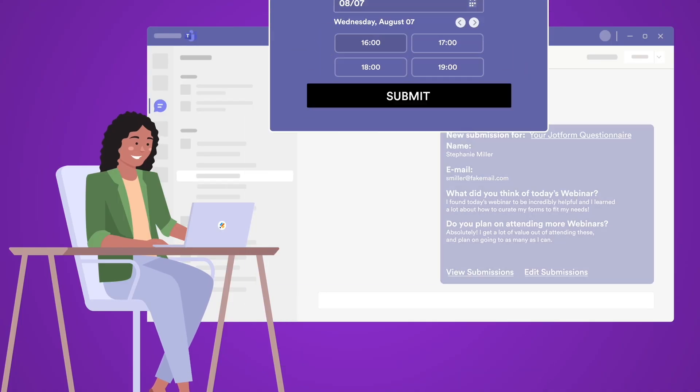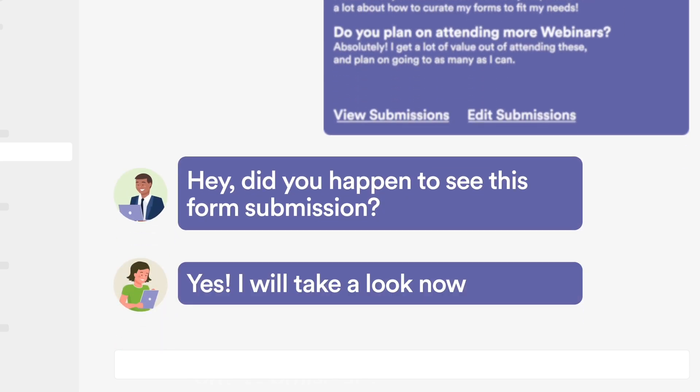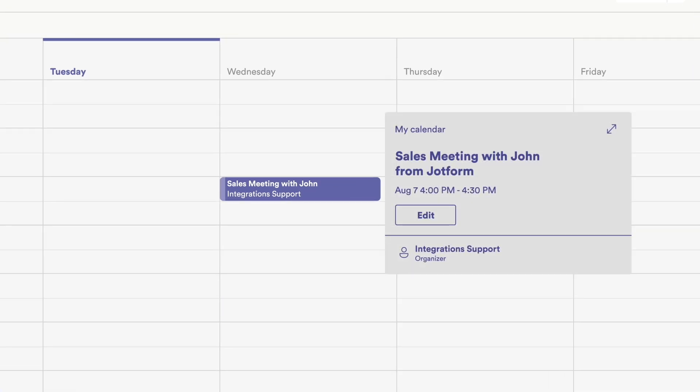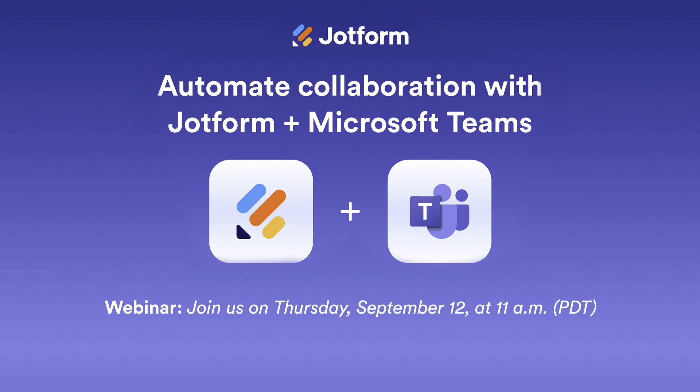First off, we're thrilled to introduce our brand new integration with Microsoft Teams, unlocking even more ways to collaborate with JotForm. Now, you can instantly send form submissions straight to Microsoft Teams channels or chats and even use them to schedule Teams meetings automatically. Check out the link below and register for our webinar to discover how this new integration can help streamline communication and keep your team up to date with the latest data.